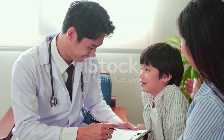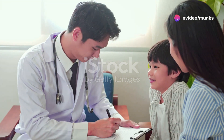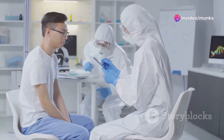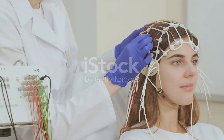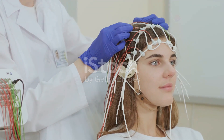Diagnosing Japanese encephalitis involves a clinical examination, where a doctor will inquire about your medical history and symptoms and conduct a general examination. Blood tests can help determine if you have contracted the virus. A cerebrospinal fluid test can help identify if the virus has infiltrated the central nervous system.